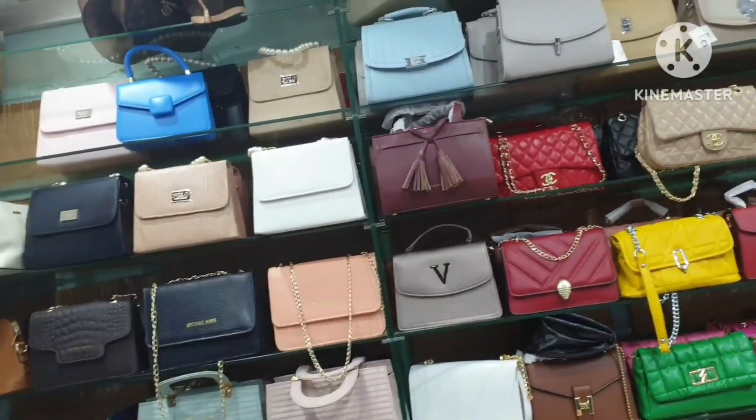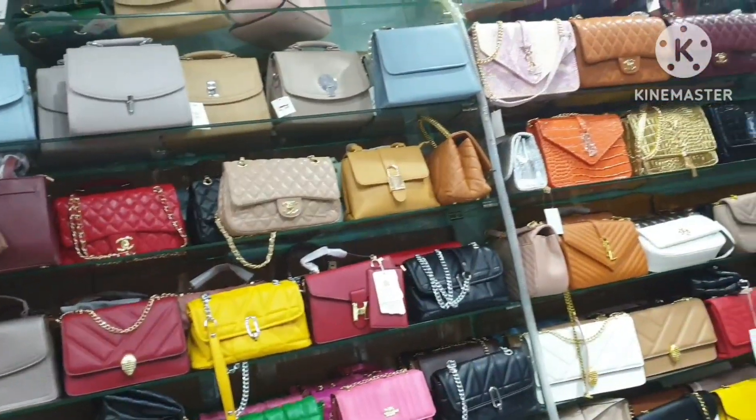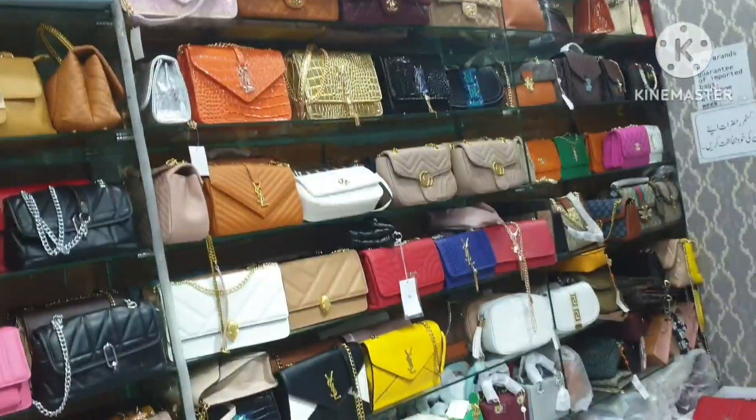Hello and welcome to my YouTube channel. Today I am going to show you a variety of bags. I am going to Modern Town International Market.